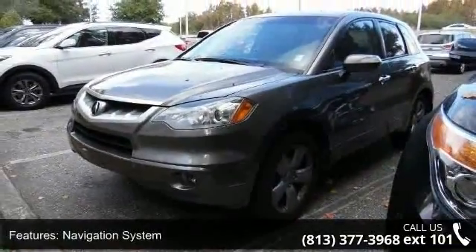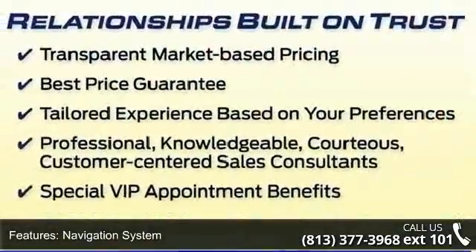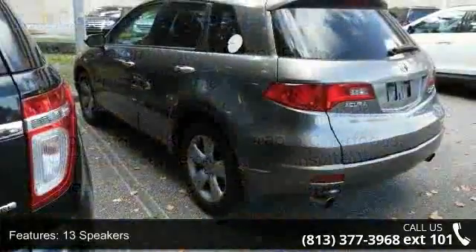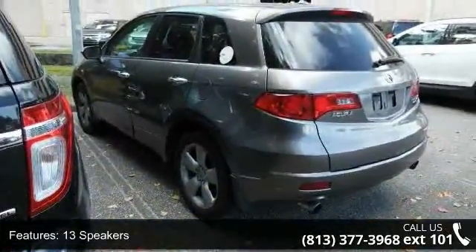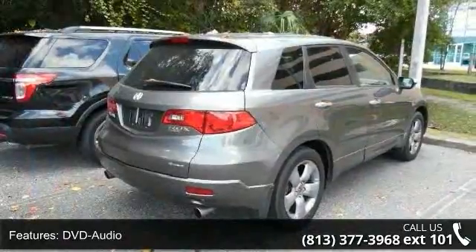This vehicle's top features include navigation system, 13 speakers, DVD audio, MP3 decoder, air conditioning, automatic temperature control, rear window defroster, power driver seat, power steering, and power windows.